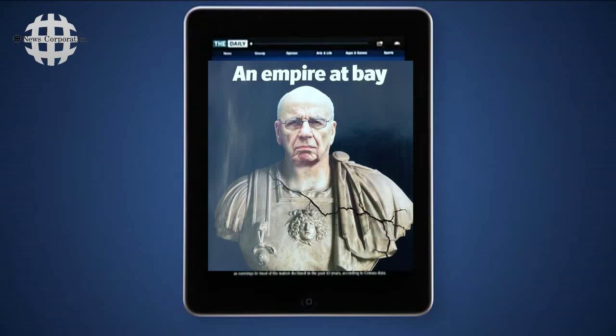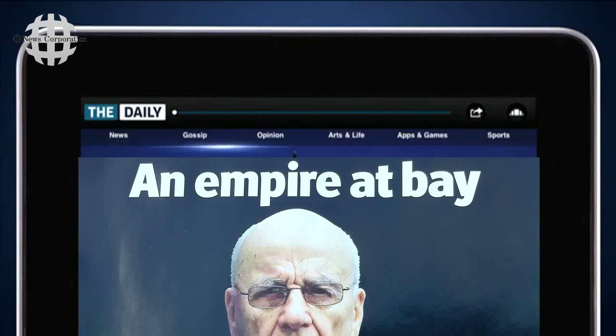Here's how it works. Let's start at the front page. The Daily features the following sections: news, gossip, opinion, arts and life, apps and games, and sport.